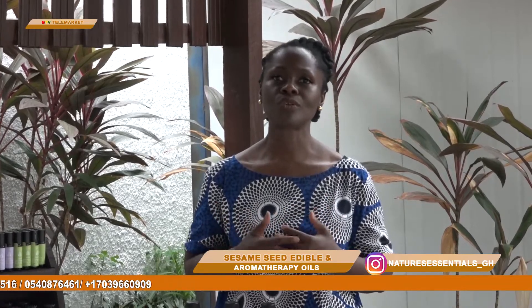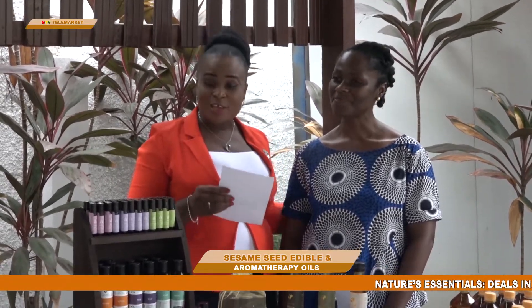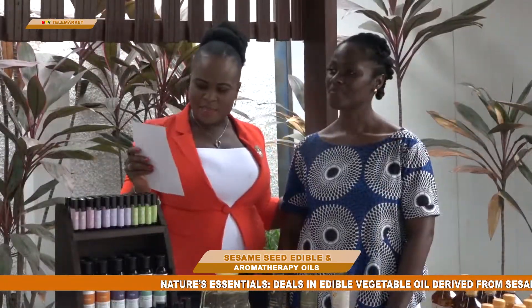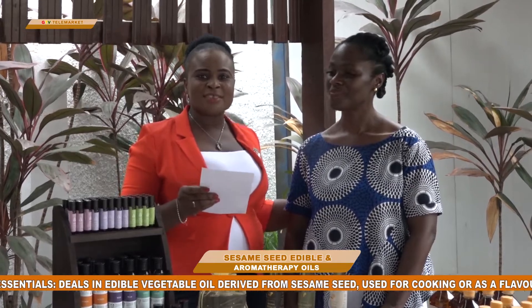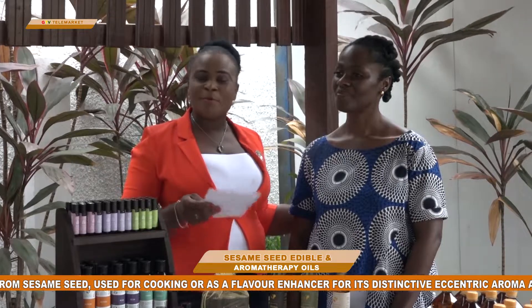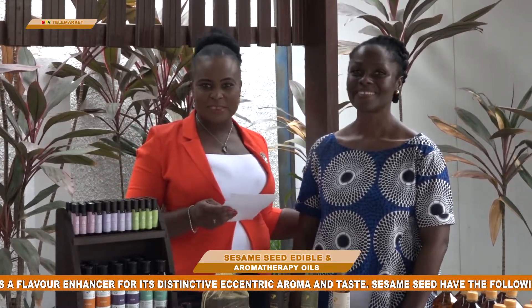We have an Instagram handle — naturesessentials_GH — if you'd like to keep up with us on social media. You've heard it all from Nature's Essentials here at Roman Ridge in Accra. You can get their products all over shops in the country. You can make it a gift — for those having issues with joint pains, especially the elderly. Buy for your mom, buy for your dad, make it a parcel for somebody — it will help them a great deal.